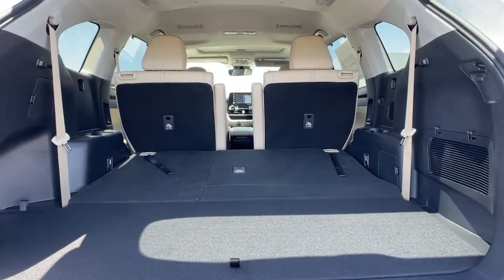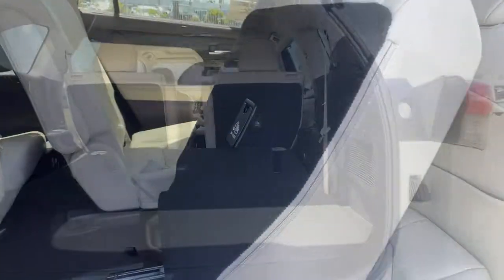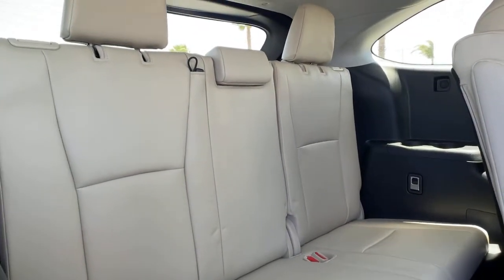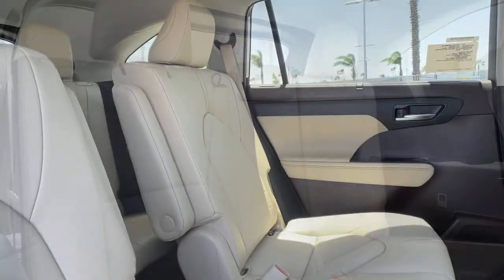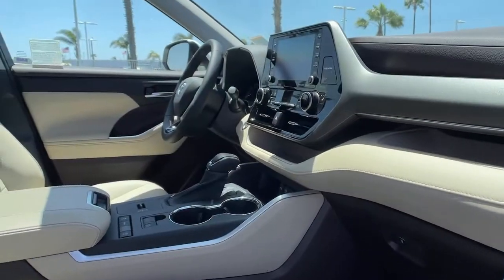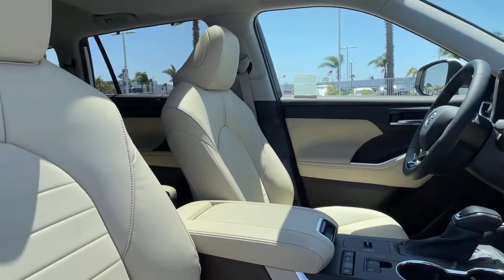These are just some of the great options this vehicle comes with: 3rd row seat, heated driver seat, keyless entry, power passenger seat, fog lamps, heated mirrors, iPod and MP3 input, lane keeping assist, backup camera, and V6 cylinder engine.